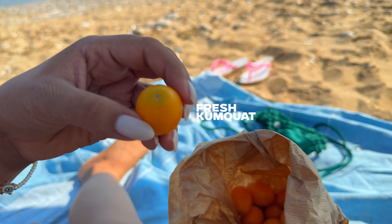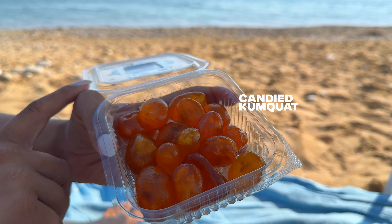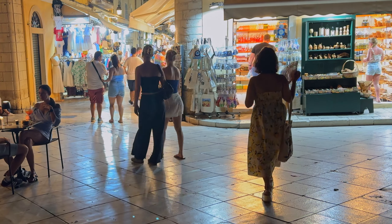Kumquat is a very unique fruit that looks like a tiny orange and tastes like a mixture of lemon and orange — like eating an orange with the peel. You will find fresh kumquat at local markets and food stores. You will also find kumquat liquor, lokum and baklava all around the island in souvenir shops and other boutiques.